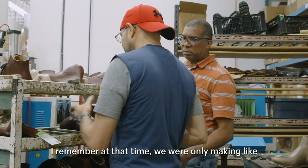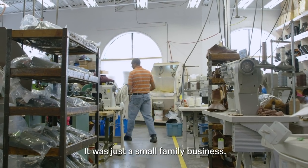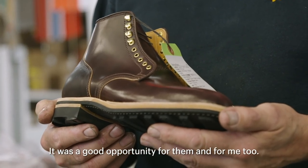I remember that by that time, we also were making like 10 or 15 pairs. It was just a small family business, and then they were thinking about how to grow. It was a good opportunity for them and for me too.